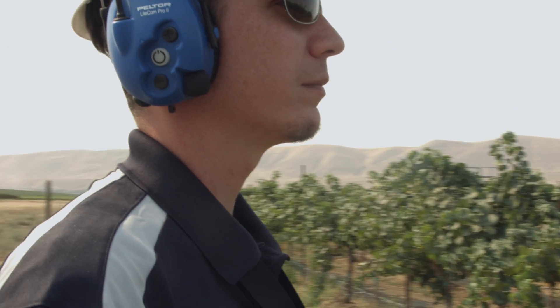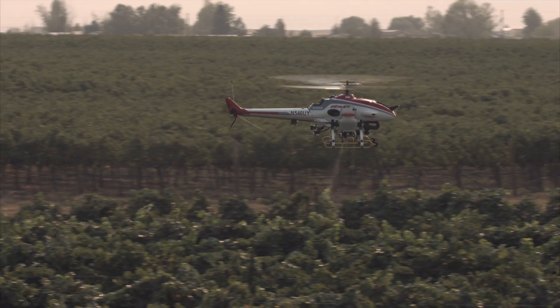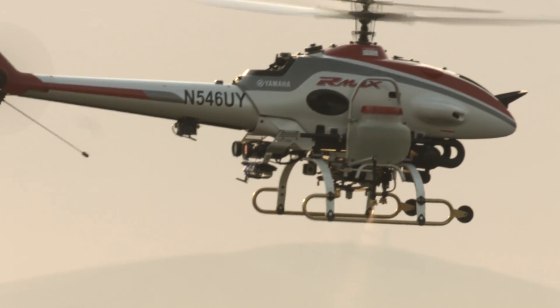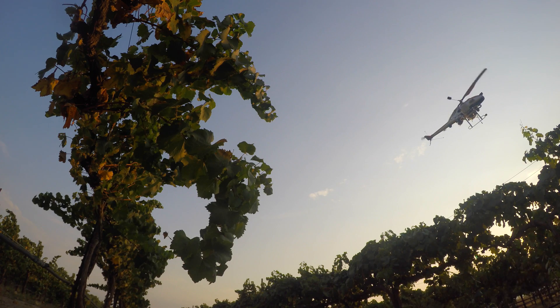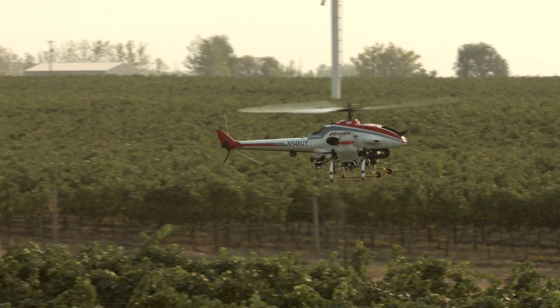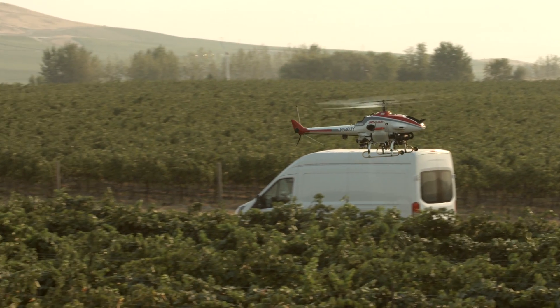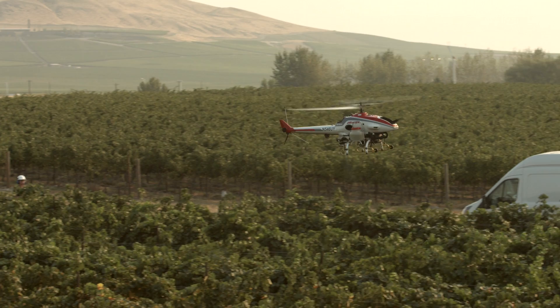Traveling at 12 miles per hour while spraying, the Armax is able to cover over six acres per hour. Another distinct advantage is the ability to spray while moving both forward and in reverse, which saves time transitioning to the next row and maximizes efficiency.